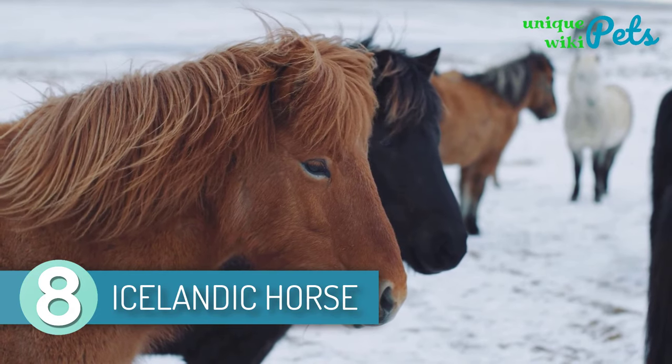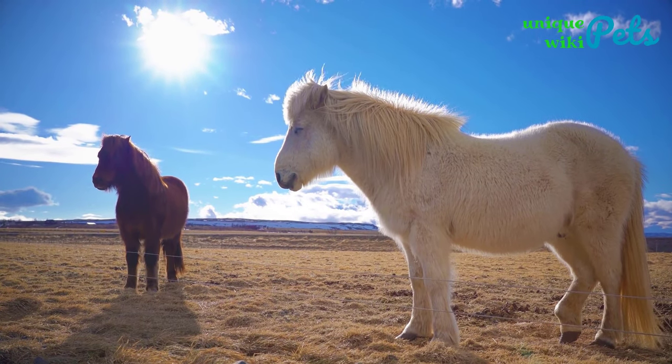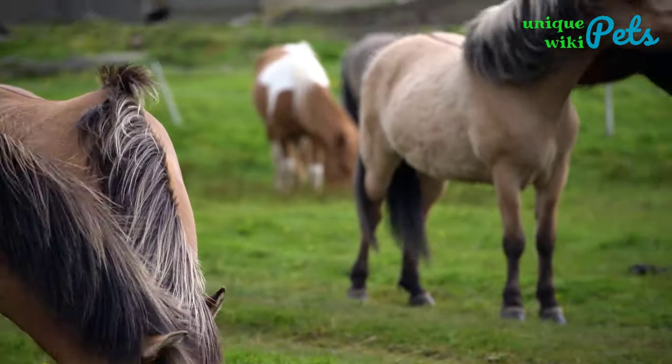8. Icelandic Horse. The Icelandic Horse is known to be compact, strong, and robust. They are mostly used for managing and controlling sheep and flocks. There are different types of Icelandic horses, and it all depends on the breed and characteristics.